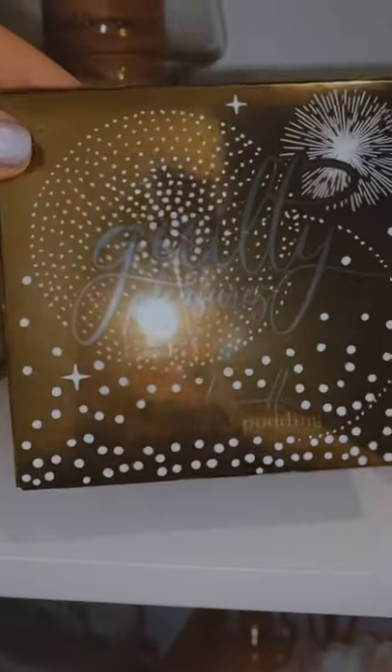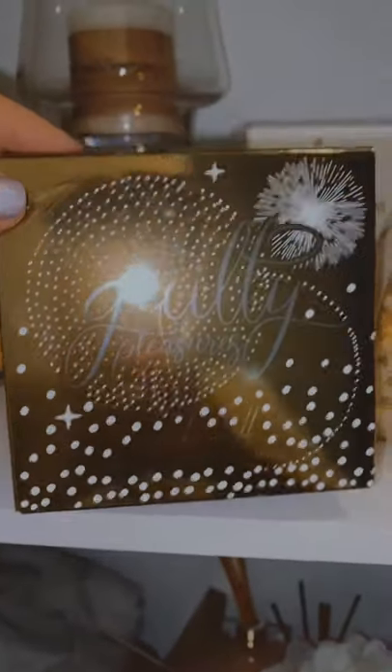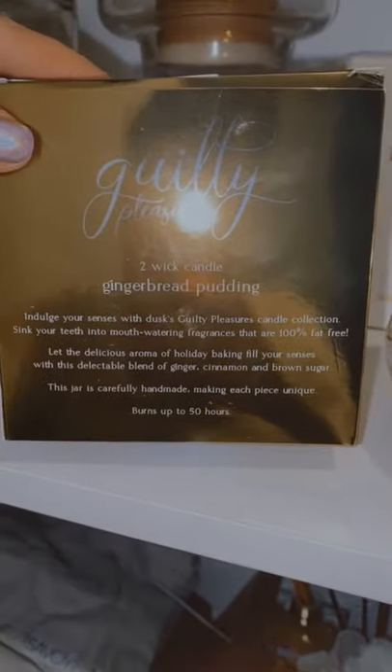This is from Dusk and it was from last year — my brother bought this for me — so I want to burn it when he comes over this December. It's Gingerbread Pudding and I want to put it on the table when he comes over. It's a blend of ginger, cinnamon, and brown sugar.